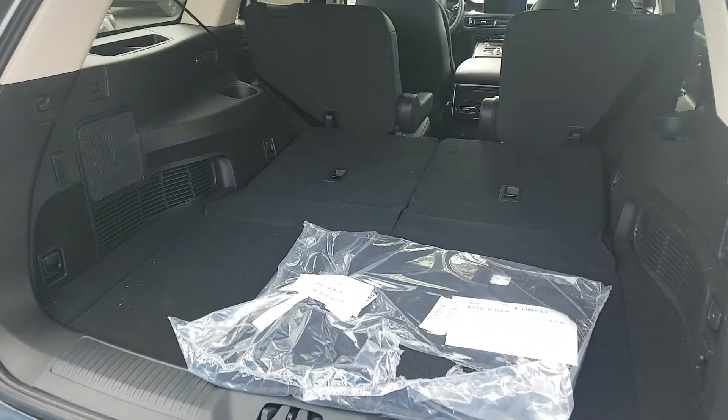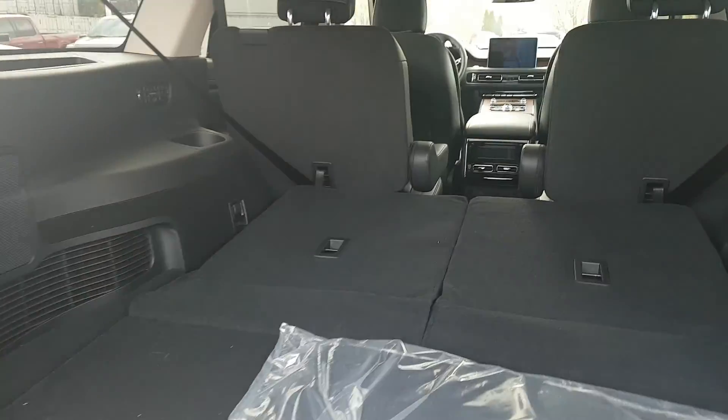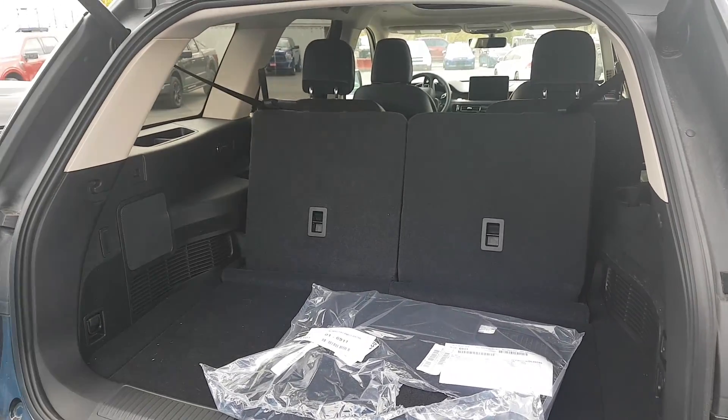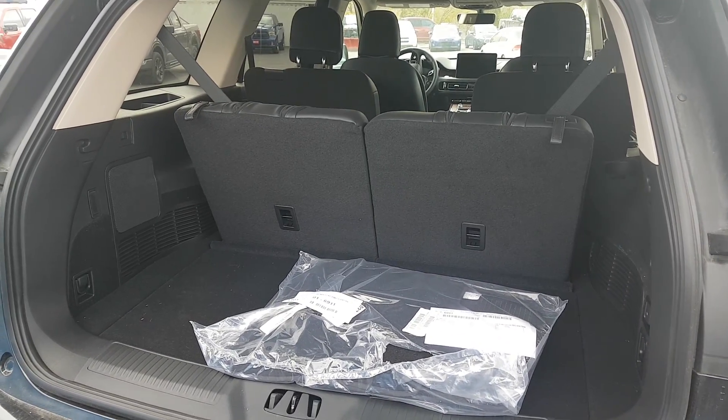This is the room with the seats down. If I push this button the seats will come back up. And there's your trunk space with the seats up.